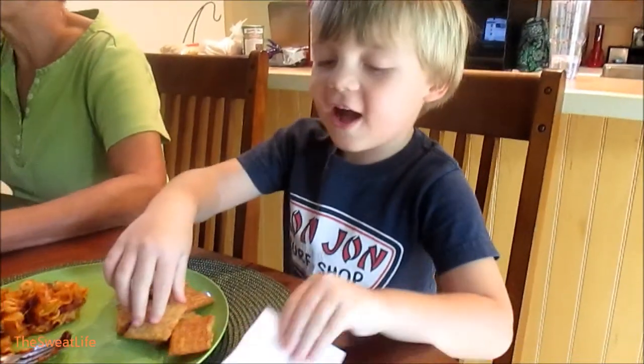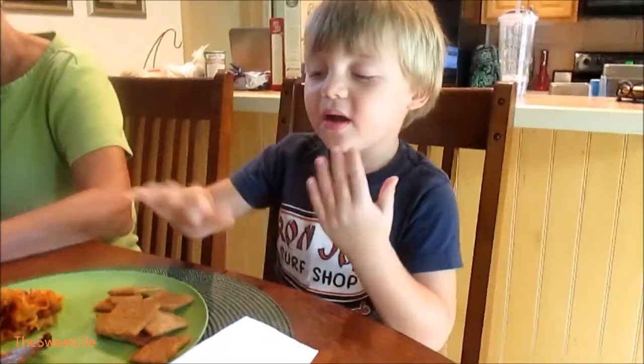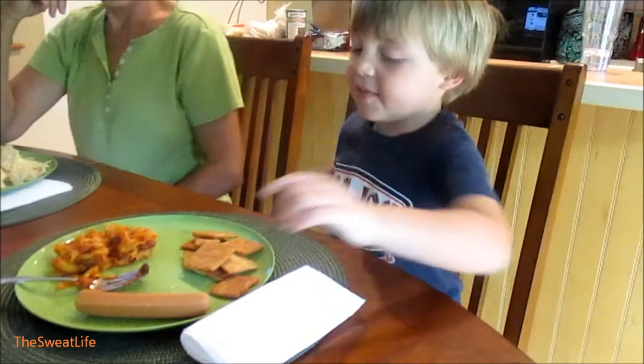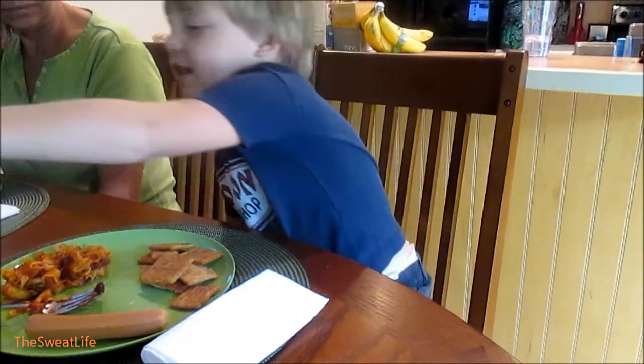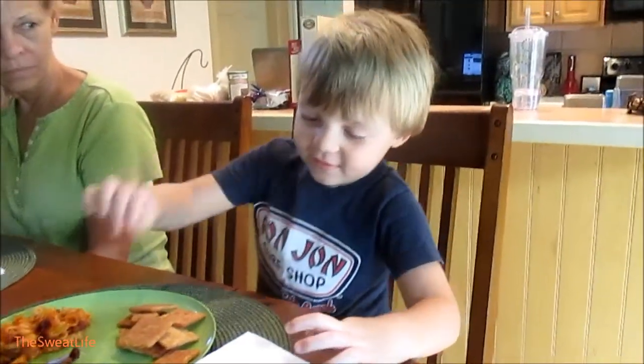Hey guys, it's one o'clock. I have crackers — square crackers, tomato crackers — and a hot dog, macaroni, and almond milk.